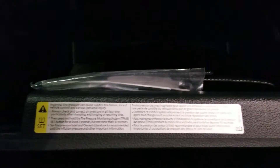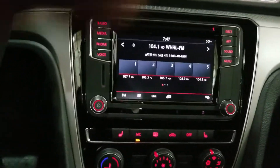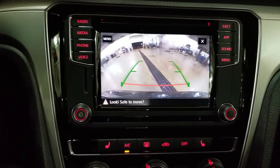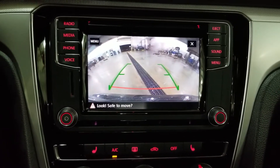Heated leatherette seats up front — super comfortable. Nice giant glove box here. There's actually a shelf up here for the manual; it's hard to see, but the manual and everything is still here. This car has just come off the truck not long ago. The car does come with a rear-view camera. It's a static rear-view camera, so it doesn't turn and doesn't have trajectory steering, but it's still a pretty good HD camera.